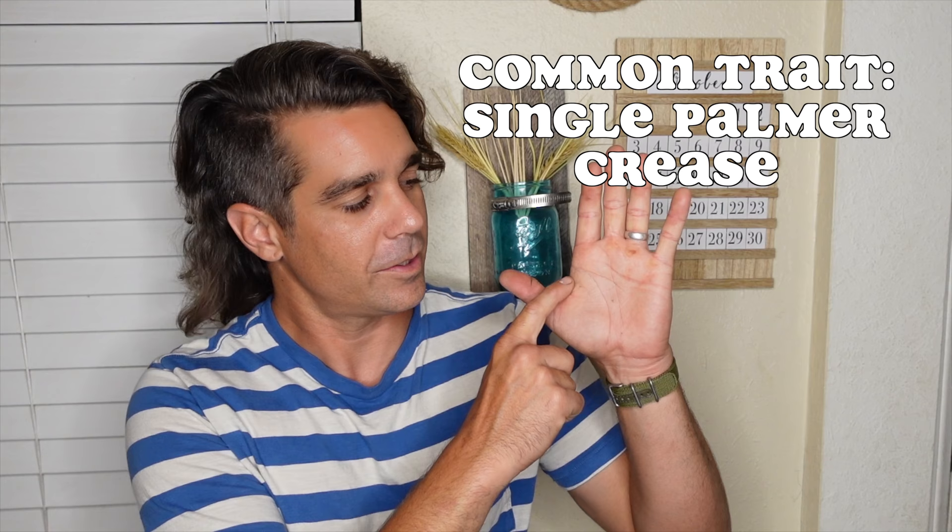Another attribute that people with Down Syndrome might have is a single palmar crease — one line that goes across the palm. We've heard this is caused while in utero: the baby who has hypotonia is not able to clench their fist tight enough to create two lines, so there's only one. Estelle has them on both hands. Some babies have them only on one hand and regular lines on the other.